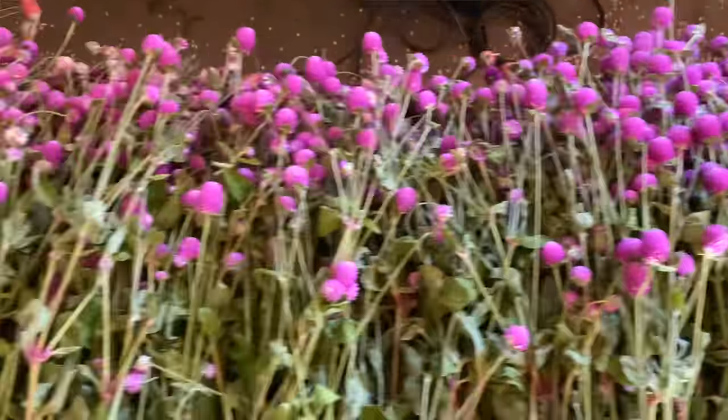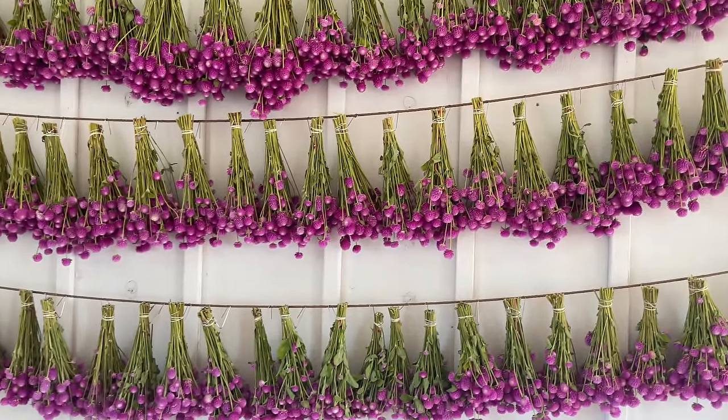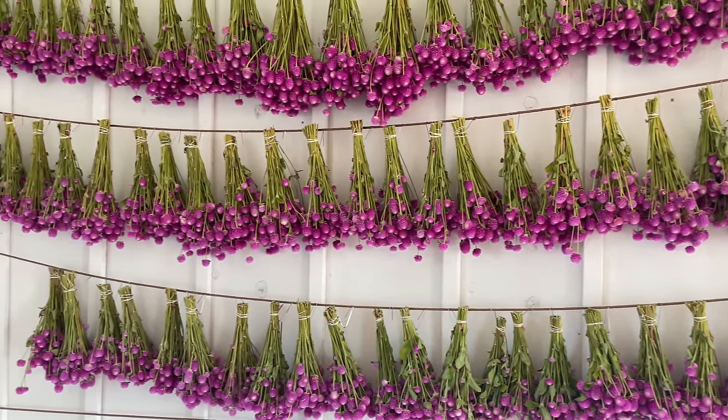What made it make our list was its use as a dried flower. Here it is hanging on the wall behind us. Gomphrina was actually what we used to create this dried flower wall that we built as a backdrop for guests as they visited the farm.